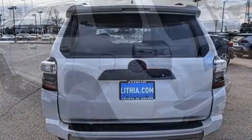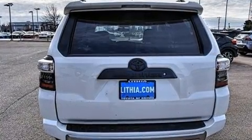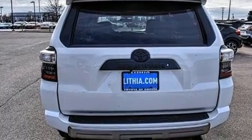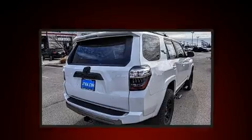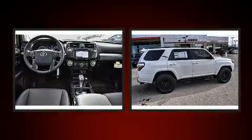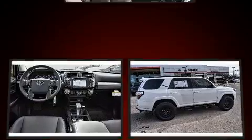Toyota prioritized fit and finish as evidenced by a rear window wiper, one-touch window functionality, an outside temperature display, skid plates, remote keyless entry, a trailer hitch, and a split folding rear seat.